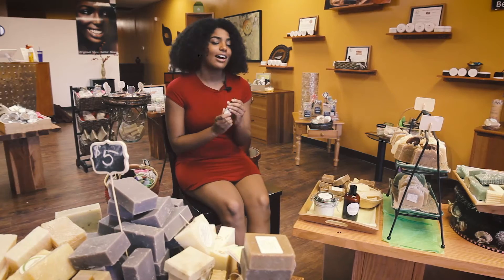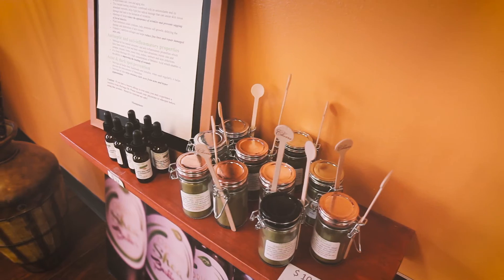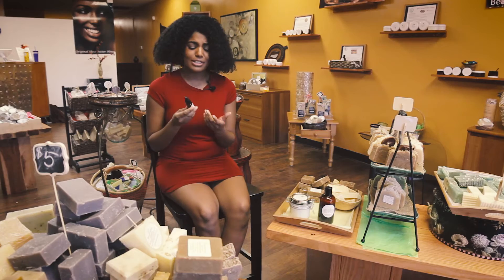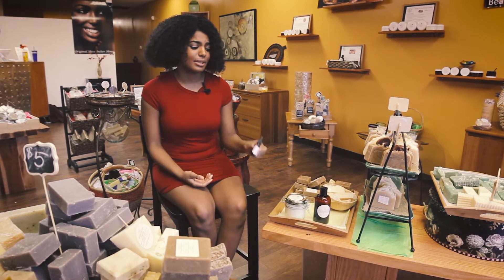I really love the moringa oil. So if I have a really bad breakout, just to help curb anything that might stick like an acne mark or a blemish, I can use the moringa oil and use as much or as little as I need to. It's really concentrated, so I can do that or I can add it to my shea with my lemongrass and be good to go.